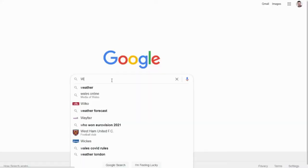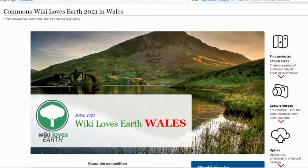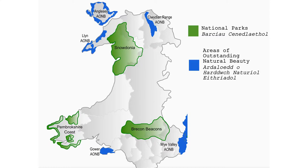To take part in the competition, you must upload your photographs to Wikimedia Commons via the Wales website during June. Here you can find more information about the competition and a more detailed list of locations which qualify, including national parks, areas of outstanding natural beauty and sites of special scientific interest.